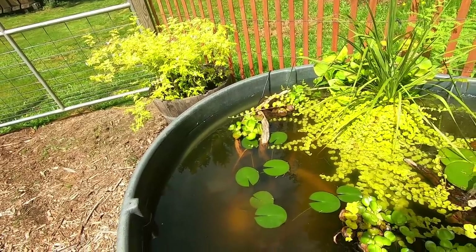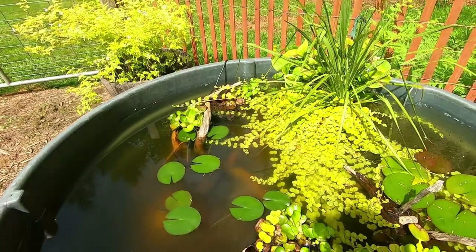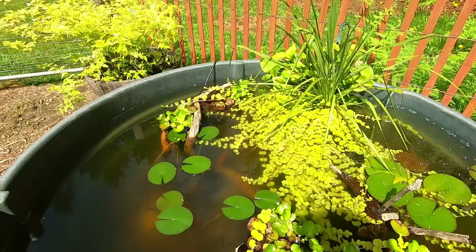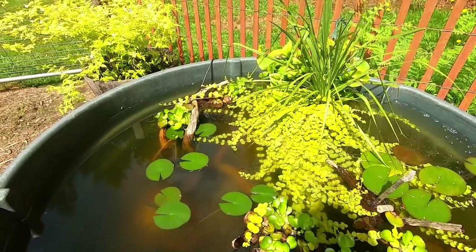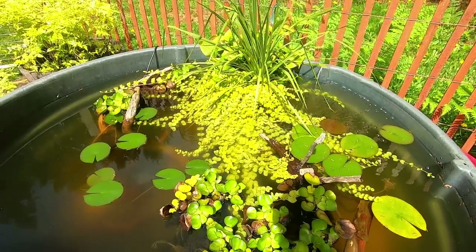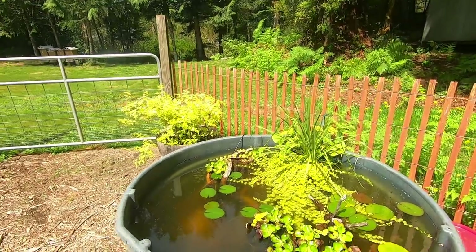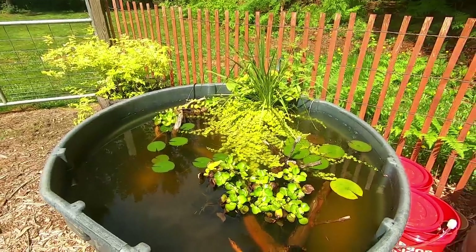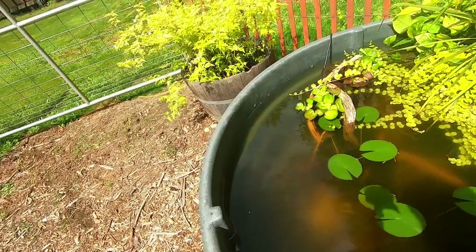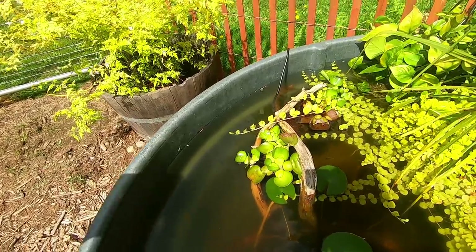Right now we have Corydoras in here. We still just have the first 10 of those 40 to 50 peppered Corydoras, and it took a while to see if they were doing okay because it's still a little cloudy. But now that it's been consistently sunny, today we've seen them up here playing around at the surface. So we're gonna drop some food in and we want to see if we can see the Corydoras first.